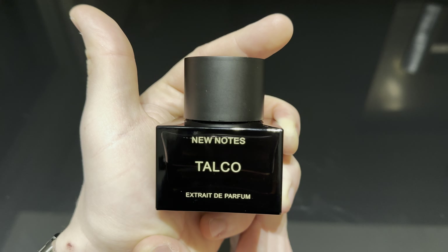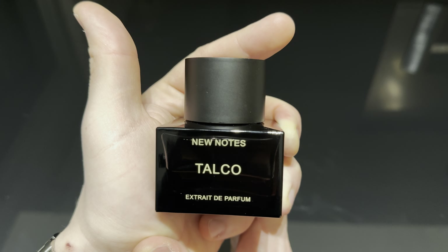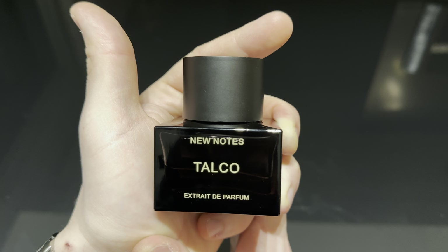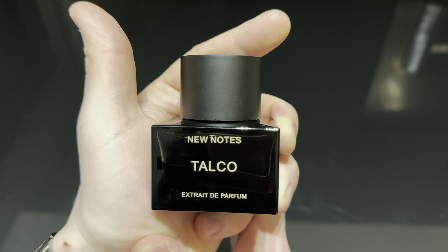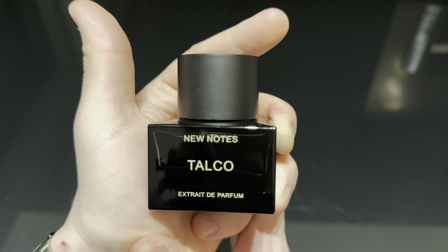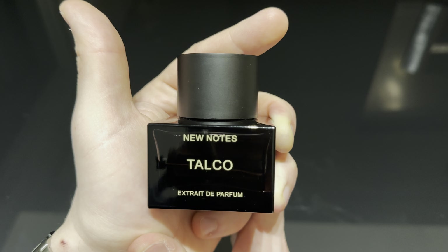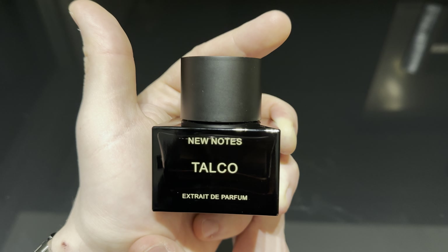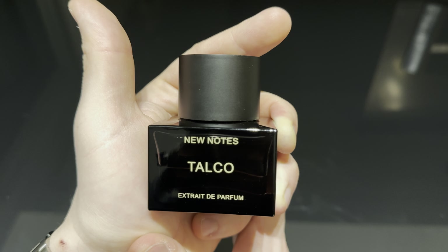I don't see anyone disliking this fragrance. It smells great — fresh, a little bit fresh, clean, very powdery, floral with a citric and woody touch to it and also a subtle sweetness. Great smelling fragrance.